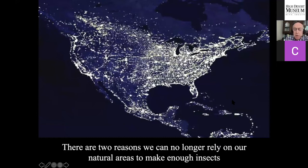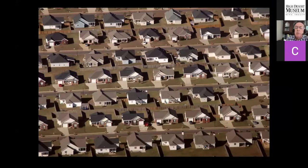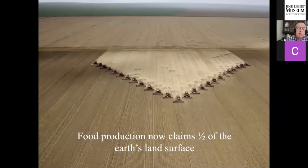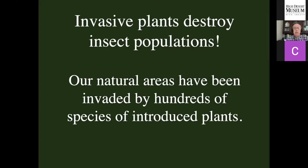There are two reasons why that's no longer true. First, we don't have enough natural areas. We've turned natural areas into cities and suburbs — not designed to support insects. Even rural areas are not natural at all. We have 770 million acres of rangeland in the U.S. — four and a half times the size of Texas — designed to support cattle, not insects, and it's typically overgrazed. Food production on planet Earth now claims almost half the Earth's land surface, and none of that space is designed to support insects.